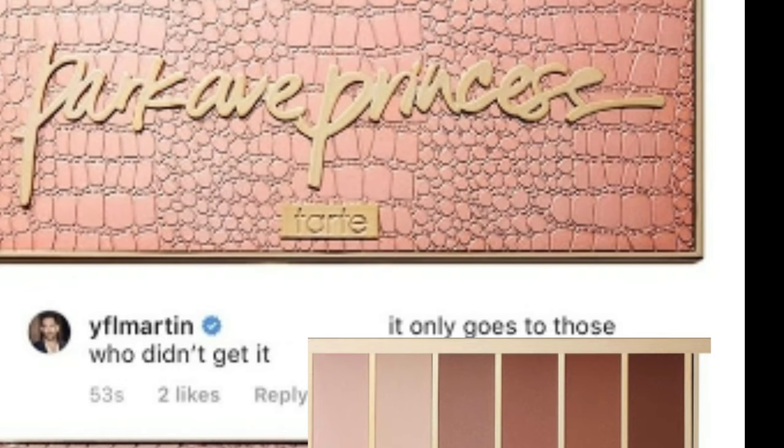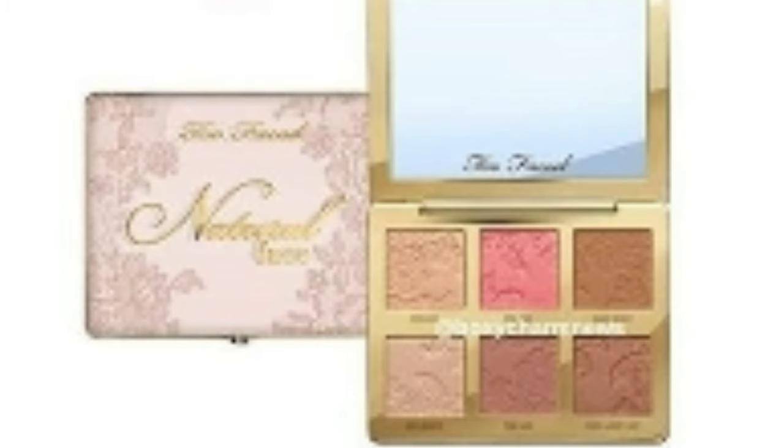For example, I haven't received this one yet, so there's a chance I'll get it. There's also a chance you can get the Too Faced Natural palette. Since I haven't been subscribed to BoxyCharm for that long, I haven't gotten any of these three, so there's a good chance I'll get one of them.